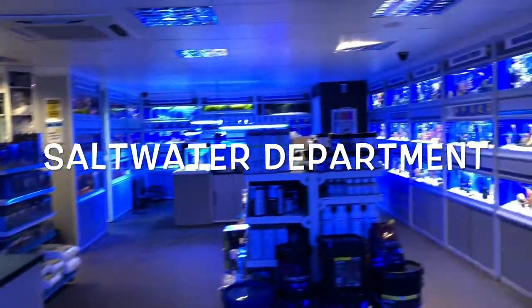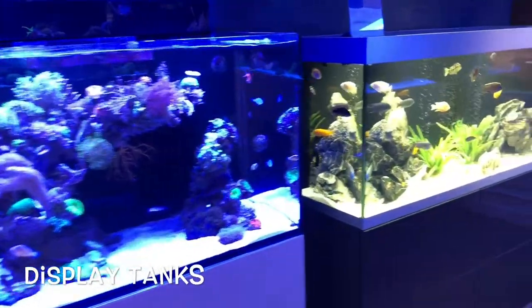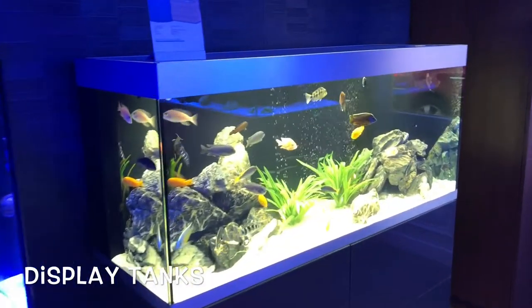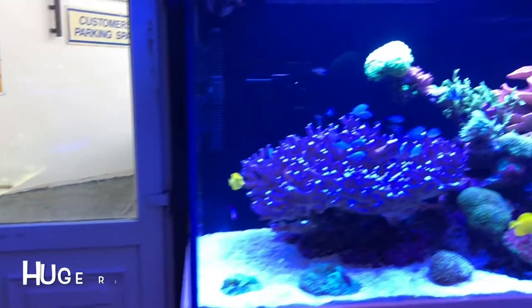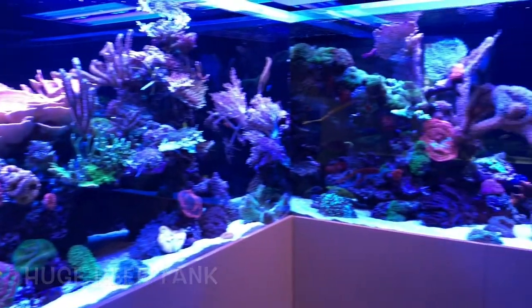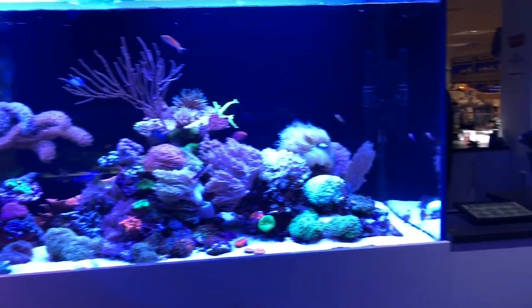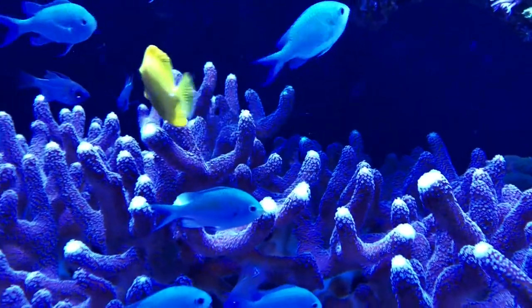The saltwater department is one of the most impressive aspects of this store. Together with a wide variety of display tanks, they have a huge L-shaped reef tank right in the shop. This is a huge tank with a fully functioning reef with live coral and all the fish that you would expect to see on a coral reef.